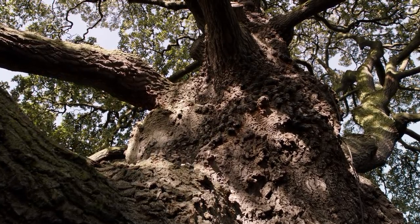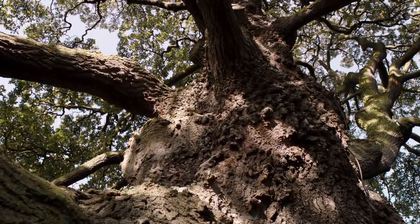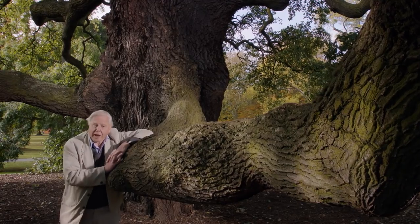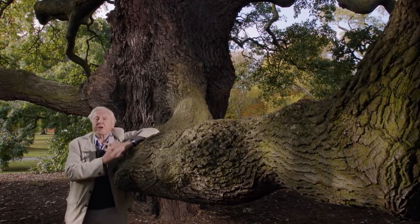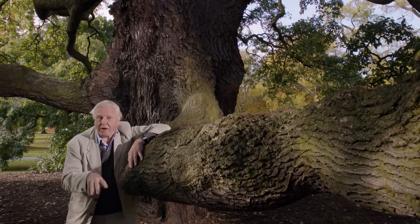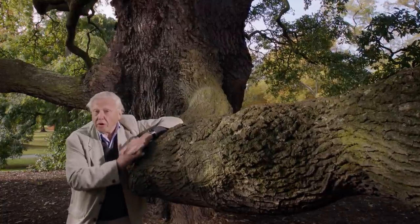But some fungi establish partnerships with plants while the plants are still alive, and they are just as important. This is the Luckham oak. It germinated from an acorn in the year 1762, and it's one of the oldest plants in Kew. Its roots are covered with a fungus — but that's not an affliction. That's the reason why this tree was able to live for so long.